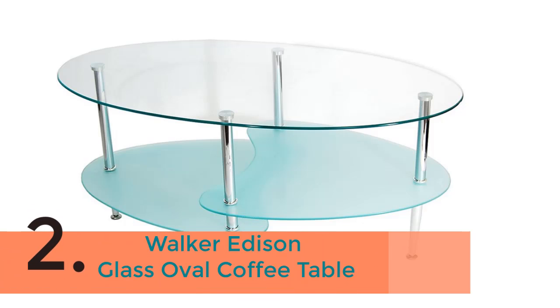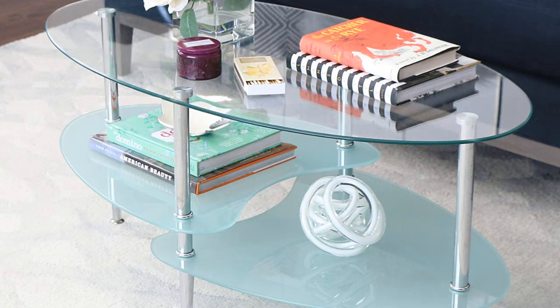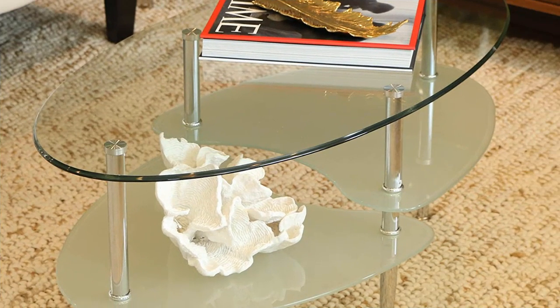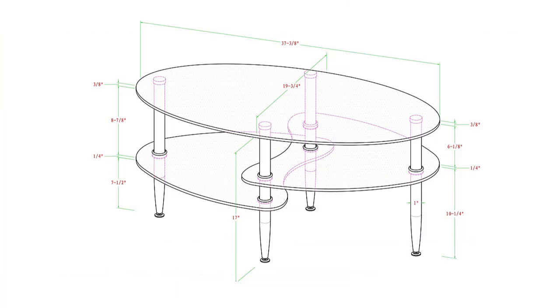The item number 2 is the Walker Edison Glass Oval Coffee Table. The smartest one considering its beauty and shape. In fact, it offers a great way to enjoy your morning coffee. It is really a nice choice for the sturdy construction, beautiful design, as well as for the great value.